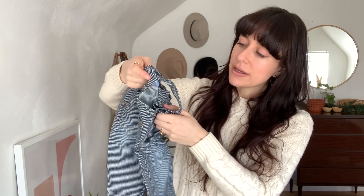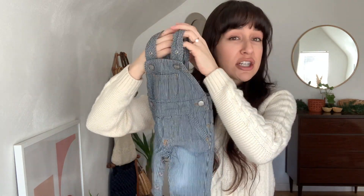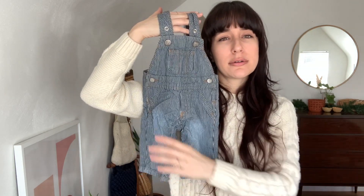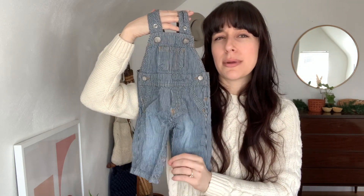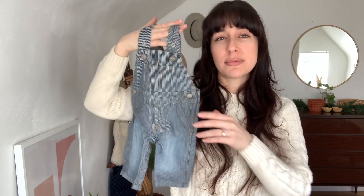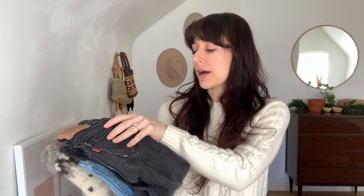These are from Made with Love by Place, size zero to three months — so another piece that could actually be worn right away. There's a little bit of color fading but I think you wouldn't really be able to tell, and they're very gender neutral so they'd be cute for a little baby boy or baby girl.